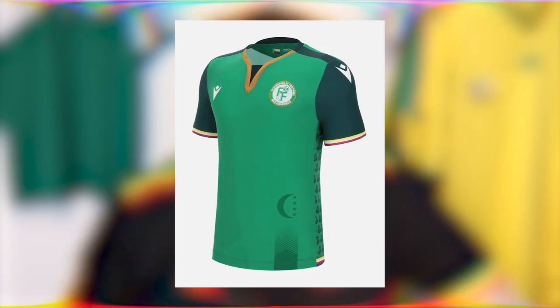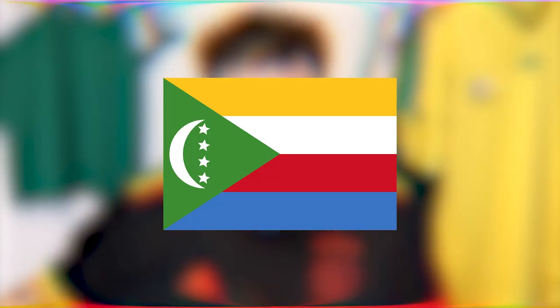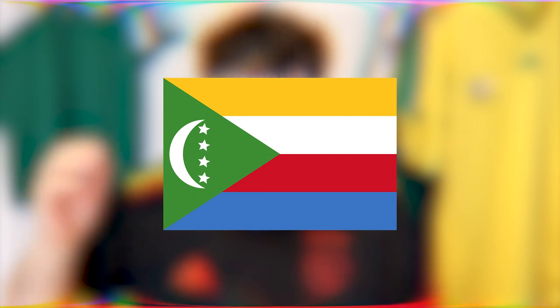On to Comoros. They have a great story — they're a very small island nation just off the east coast of Africa, and this is their first time participating in the Africa Cup of Nations. When you look at the shirt at first sight, it doesn't look great. But then there are smaller details that bump it up. It's completely inspired by the flag of the country — the green base coat, the stripes on the sleeve cuffs in the flag colours.